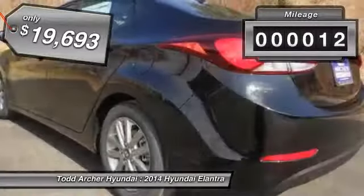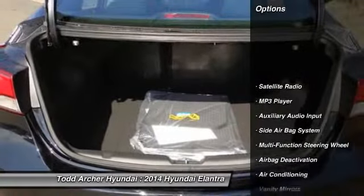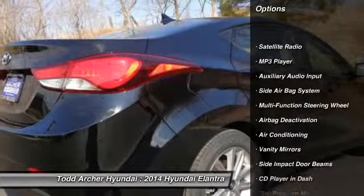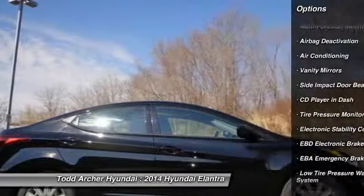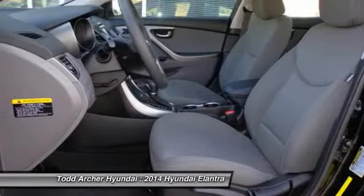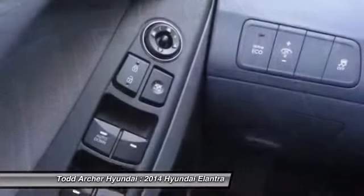This vehicle has less than 100 miles. Here are some of this vehicle's great options: dual airbags, auto express down window, adjustable headrests, power steering, air conditioning, front cruise control, anti-theft security system, side airbag system, power windows, trip odometer.